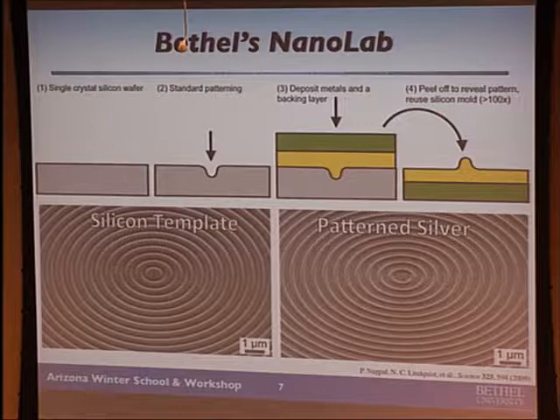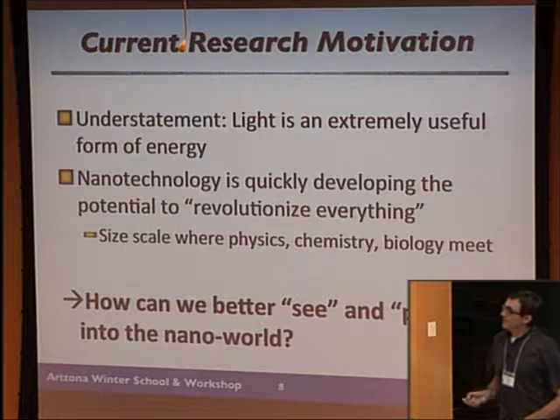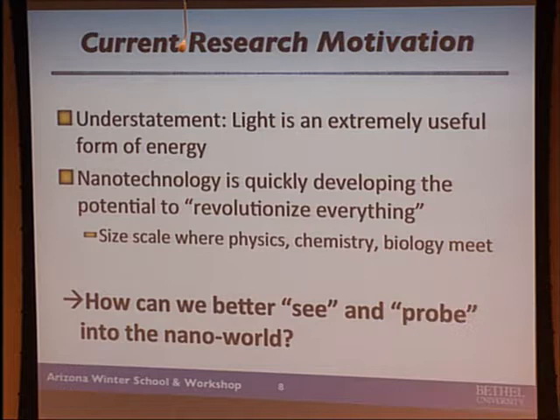Here's the current research motivation. Light is an extremely useful form of energy — I think we all agree on this. Nanotechnology really is quickly developing the potential to revolutionize lots of things, and it has really revolutionized our lives already in terms of transistors and computational power. It's the size scale where physics, chemistry, and biology meet. If you think about the basic constituents of a cell, they're on tens of nanometer size — big molecules, proteins.